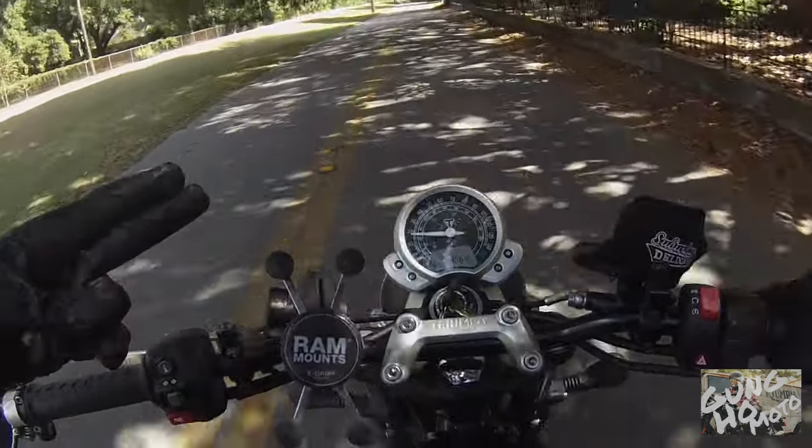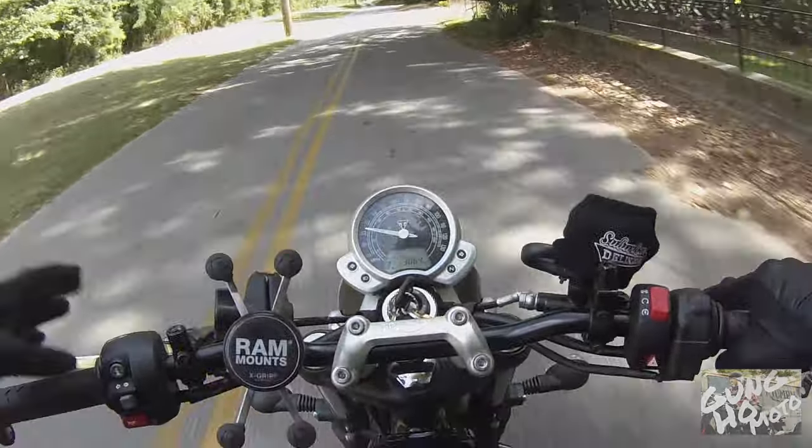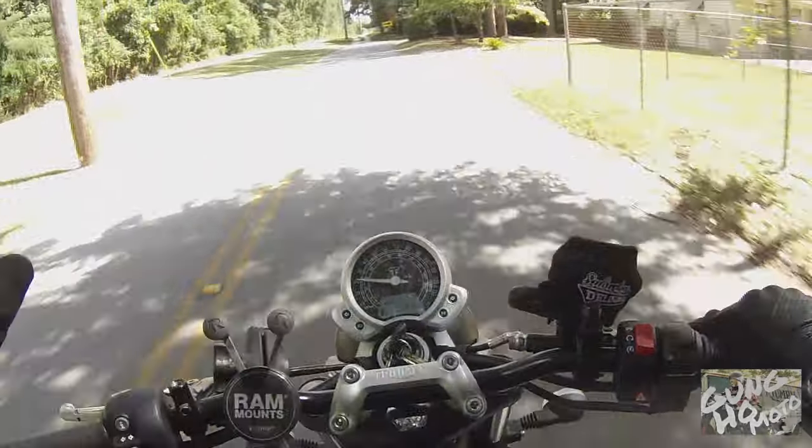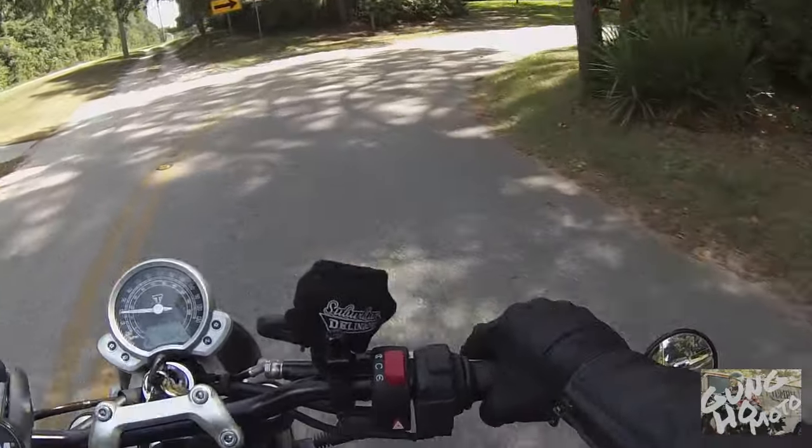Good afternoon, gung-ho moto here! Today we're going on an adventure — and maybe it's slightly a little bit illegal — but we're going to do it anyway. We're gonna go off the beaten path today.